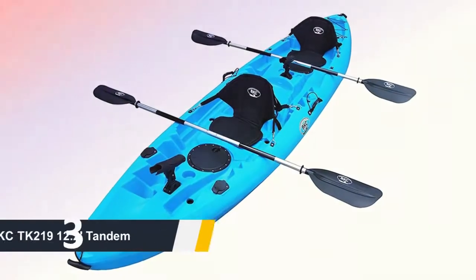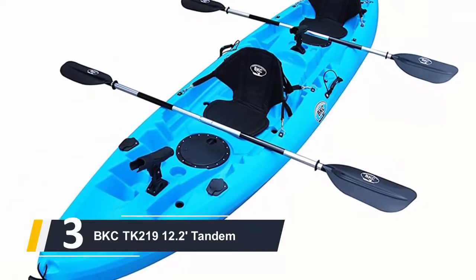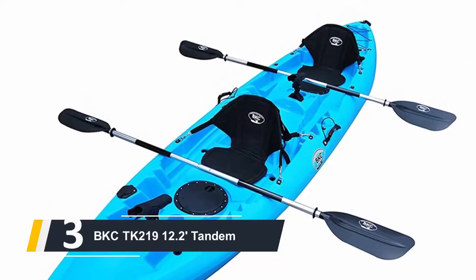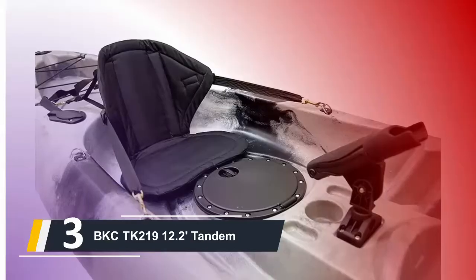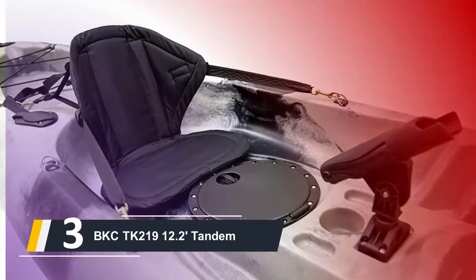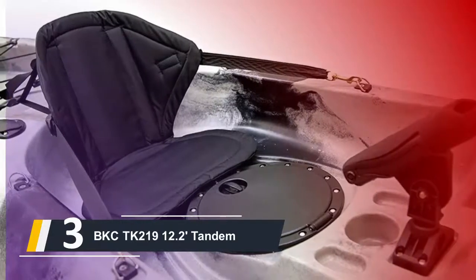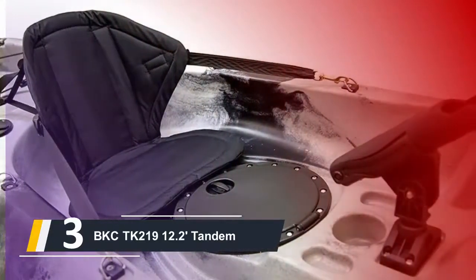Next up at number three, we have the BKC TK219 12.2 tandem — a brand new design from the Brooklyn Kayak Company. It includes the most recent and contemporary innovations in a tandem kayak. If you're ready to hit the water with your partner and want a modern kayak, then you have to consider the TK219. It's also a three-person kayak that can easily hold a maximum weight of 440 pounds.